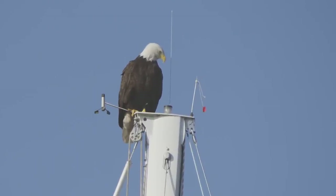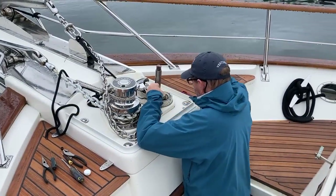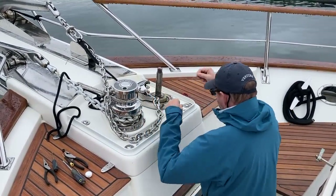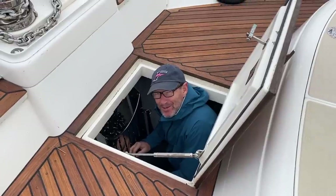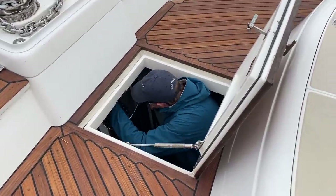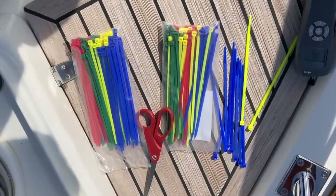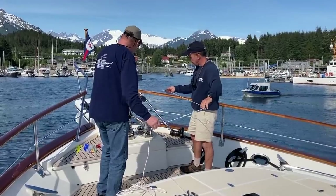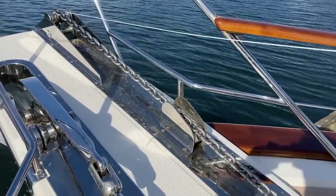A bald eagle observes the action. On any boat there are always jobs to be done. In this case our anchor chain counter has ceased to count. Chris figures out a temporary alternative by attaching coloured cable ties every 50 feet along the chain. Steve assists Chris in measuring the intervals.